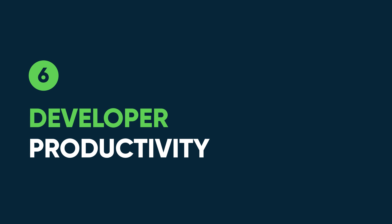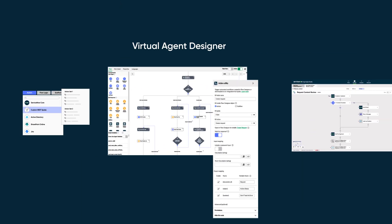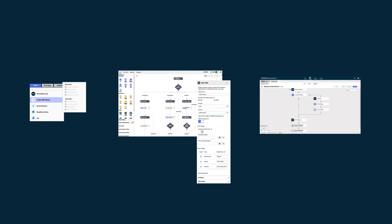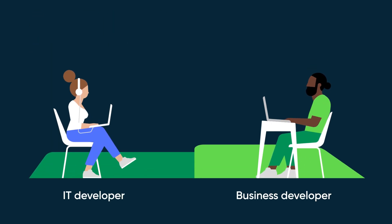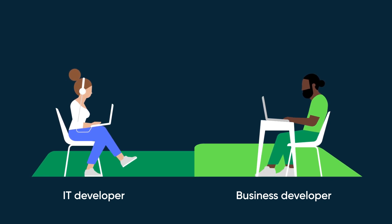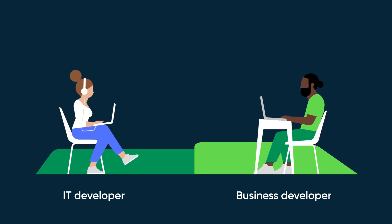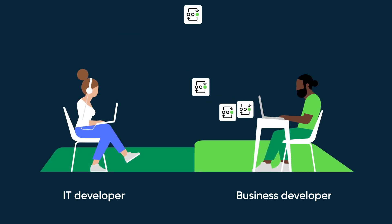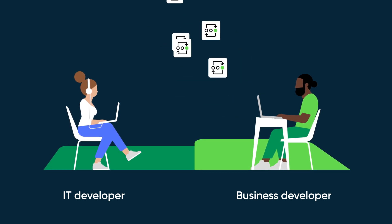Developer Productivity: Integration Hub actions and spokes are discoverable and reusable in ServiceNow low-code tools, which increases developer productivity. Developer Accessibility: Integration Hub is accessible to ServiceNow developers of all skill levels. IT developers and low-code admins can build custom integrations and publish them as no-code building blocks for reuse by business developers. And Spoke Generator enables any developer to rapidly create a custom spoke with no code.